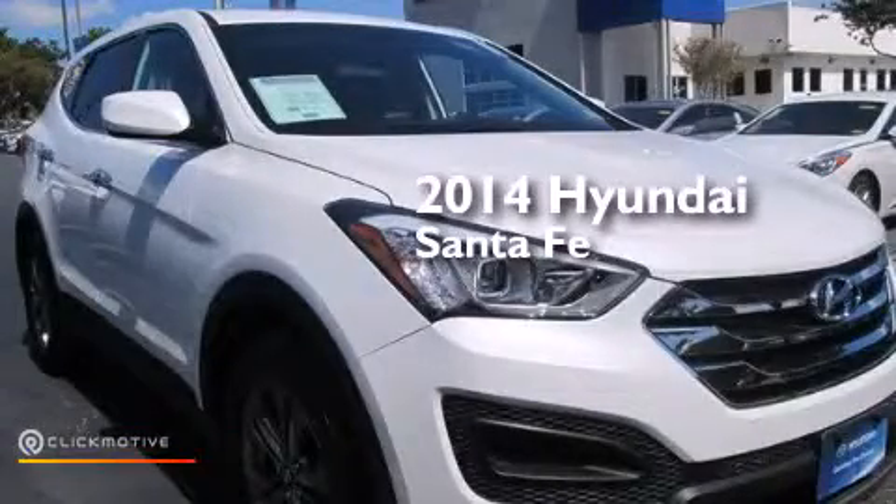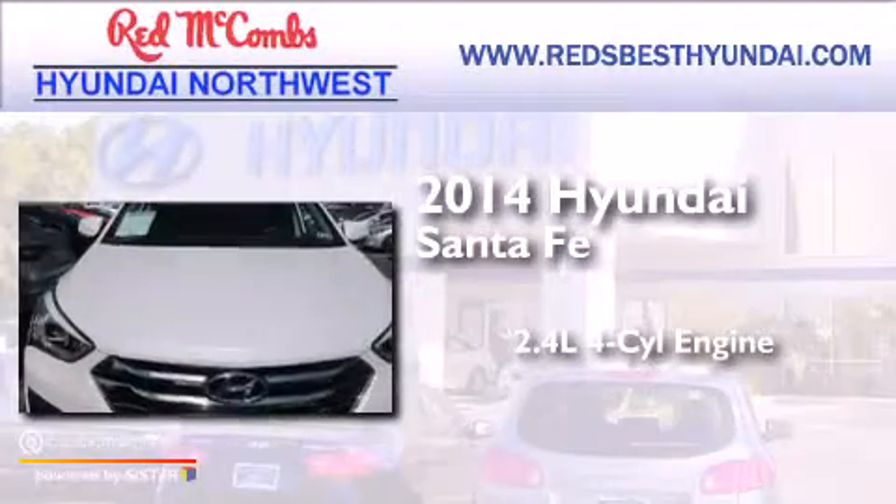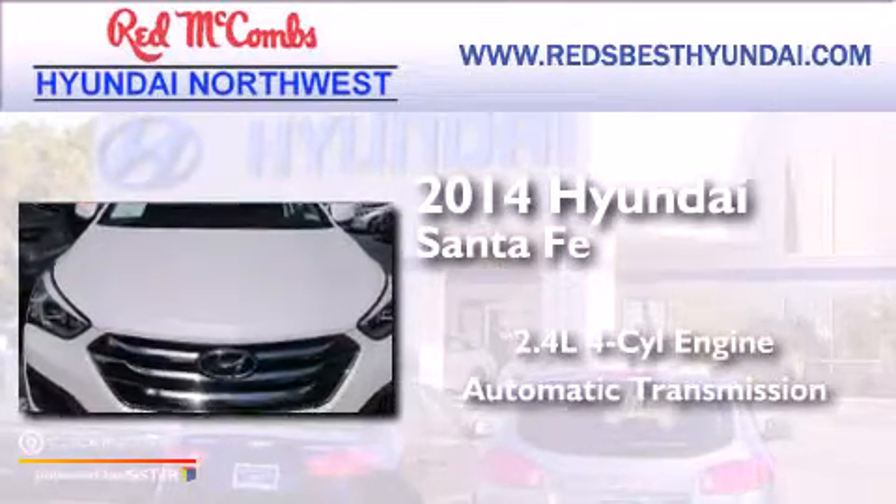This is a 2014 Hyundai Santa Fe. It has a 2.4-liter four-cylinder engine and an automatic transmission.